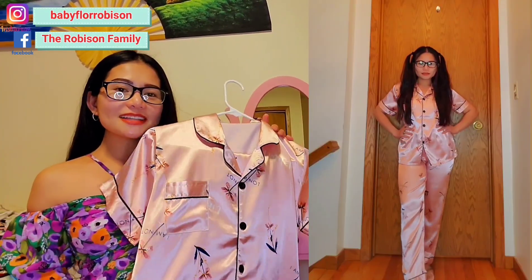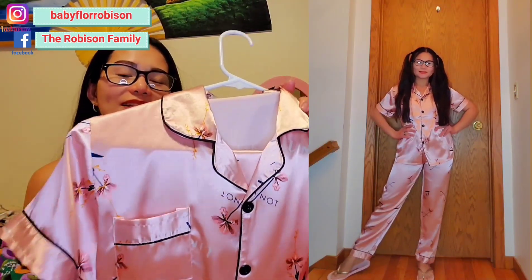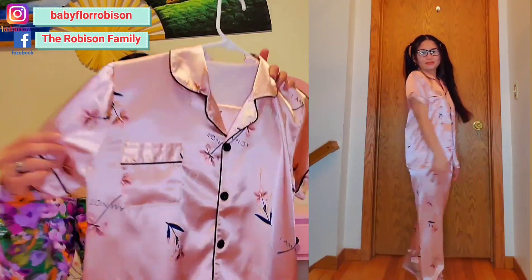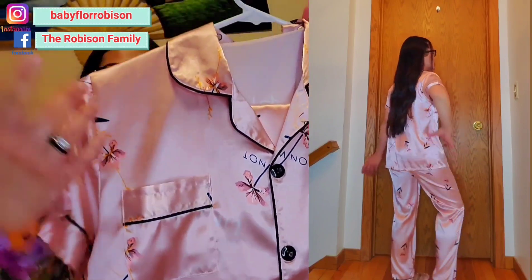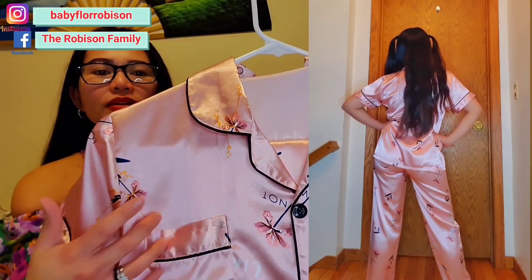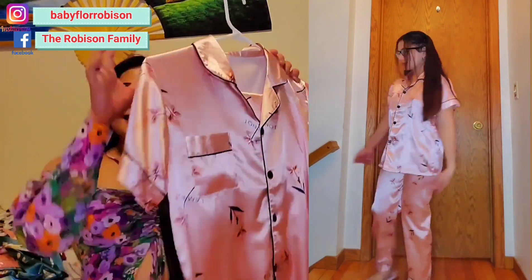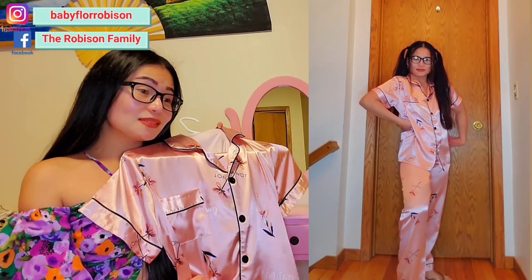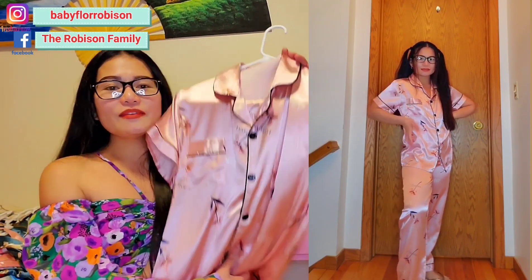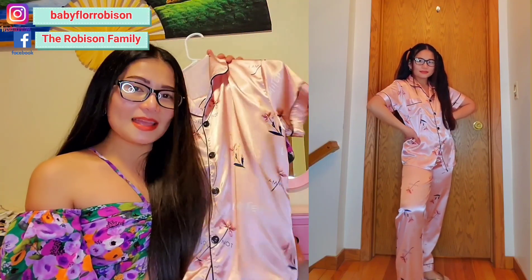The next one is a different style — it's short sleeve and it is pink. I really love this, guys. It has little tiny flowers print on. I don't know what kind of flowers they are, but this is so cute. As you see how cute I am in this pajama! And if you are interested to grab this, just let me know.